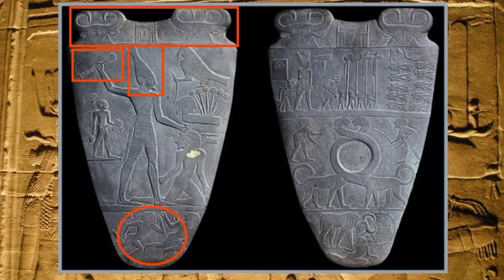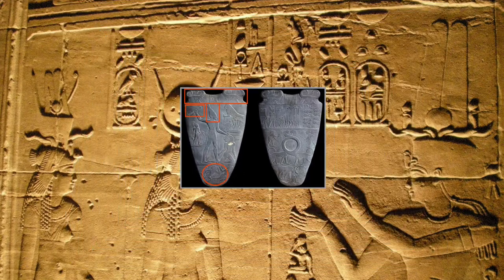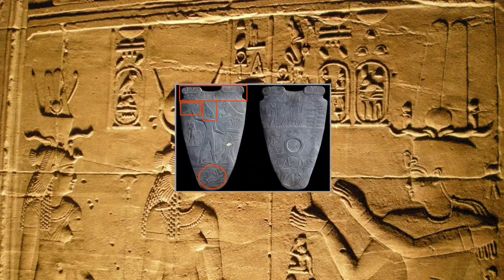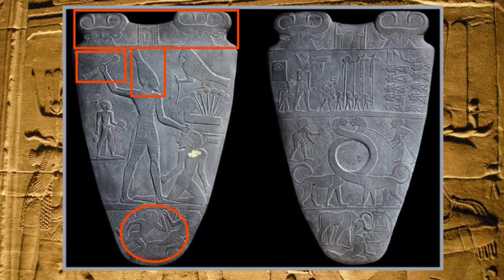You notice that the king is wearing the crown of Upper Egypt, and in the very top you can see the goddess Hathor — the cow goddess, a very important goddess of ancient Egyptian history. In between the two representations of the cow, we can see the name in hieroglyphics: it reads 'Narmer,' meaning 'the digger of the canal' — that is what the name means.